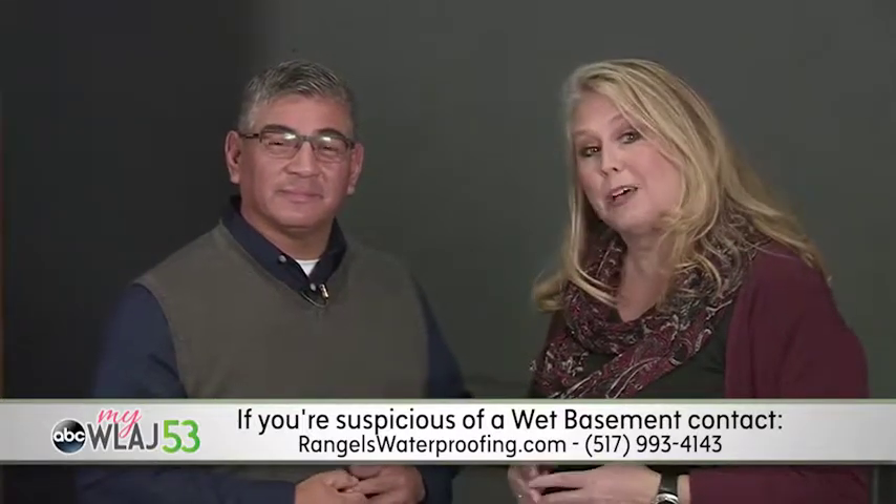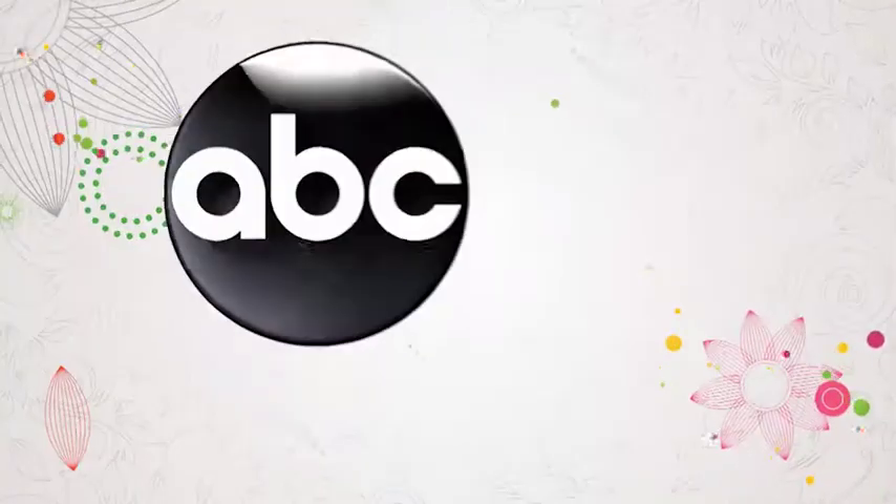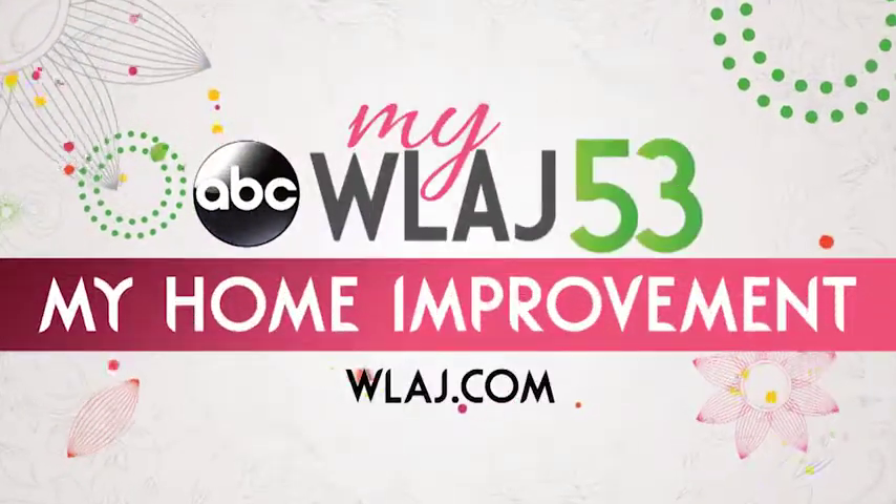Contact Wrangell's Waterproofing if you're suspicious of moisture so they can help you love your basement again. Go to WLAJ.com for more tips.